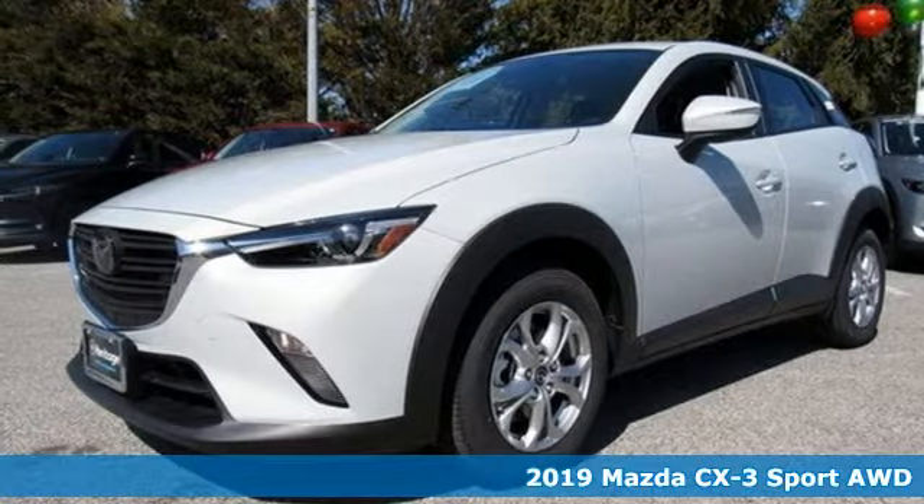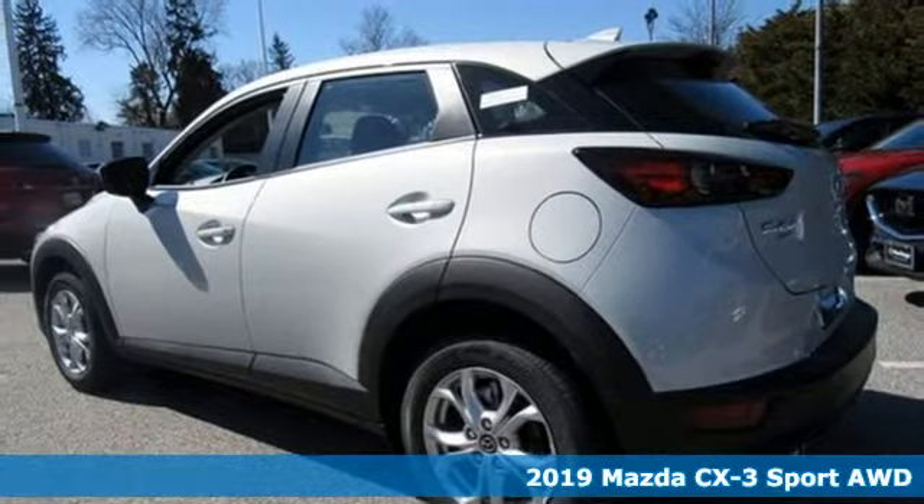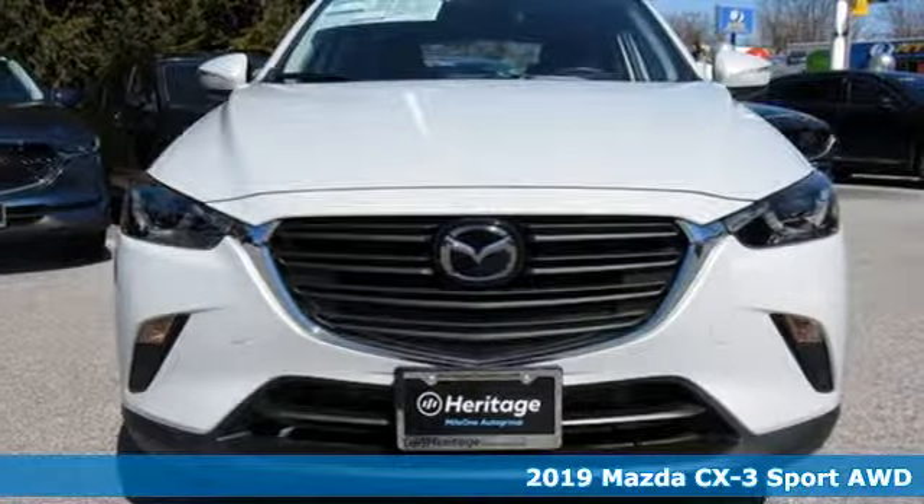It's a new 2019 Mazda CX-3. Open up the possibilities of what your drive can be when you open the door to this CX-3.